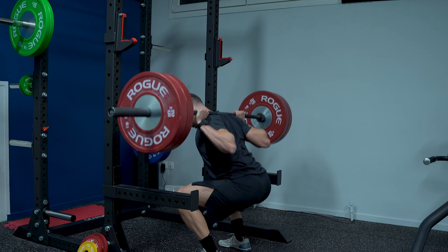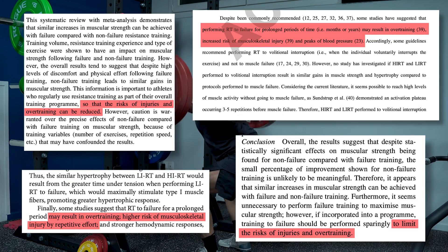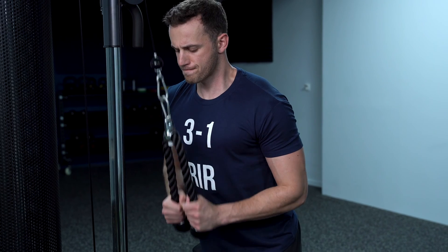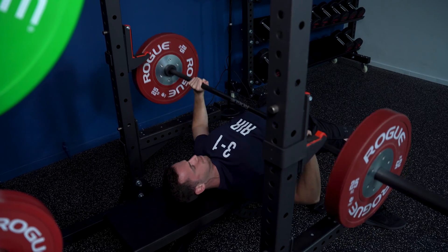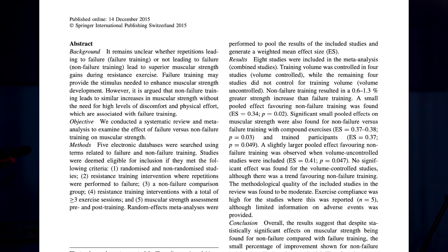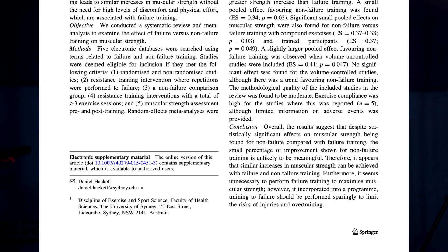Number four: training to failure increases the risk of injury and overtraining, especially if performed in compound movements — as suggested by multiple papers. The easy conclusion is that three to one reps in reserve training is probably better and safer for muscle growth. It enables you to accumulate volume by doing more reps per session and more sessions per week while maintaining a low risk of injury. This also agrees with a 2017 systematic review and meta-analysis on muscular strength, which found no differences between failure and non-failure training and concluded that failure training should be performed sparingly to limit the risks of injury and overtraining.